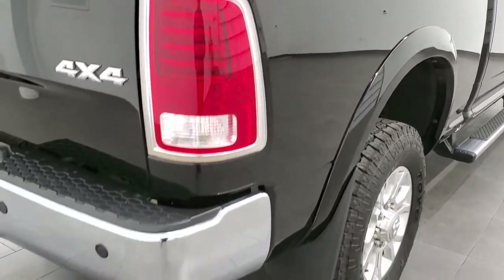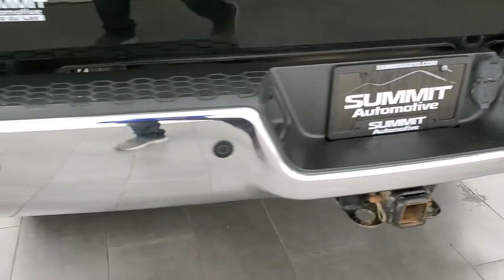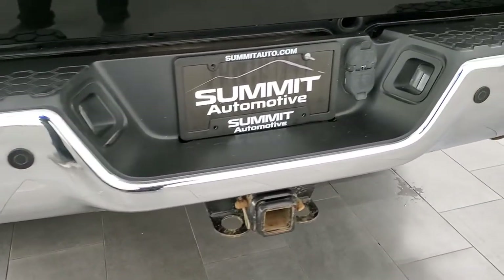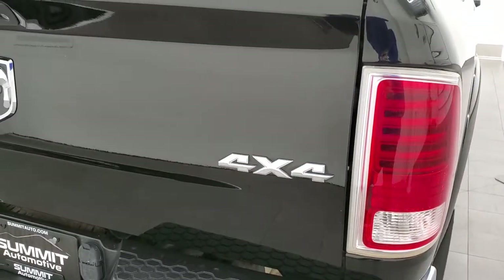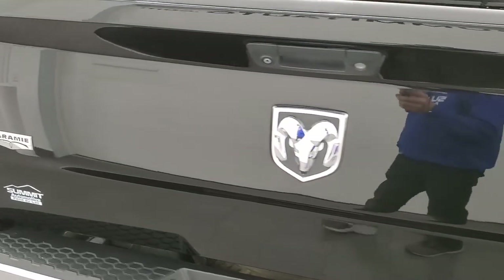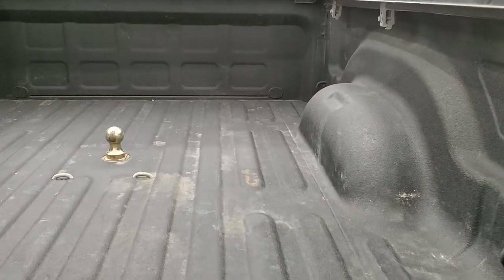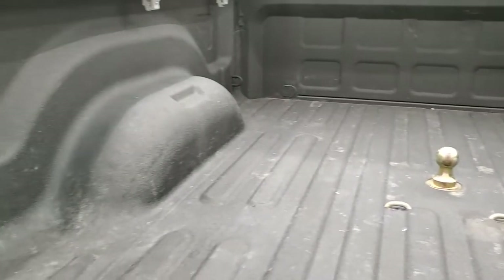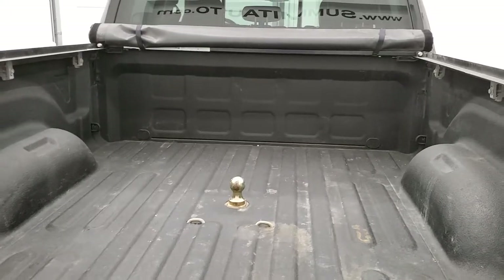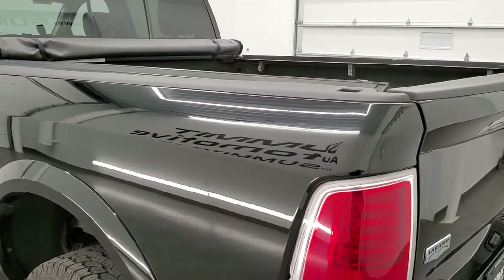Passenger side box has no dents or dings coming around to the back. The rear bumper is in pretty nice shape and it does have the backup parking sensors, full towing package which includes the receiver hitch, 4-pin and 7-pin wiring. The tailgate is in really nice shape as well, and it does have a backup camera and a locking tailgate. It has a spray-in bed liner, gooseneck hitch, and the bed itself is in really nice shape. It does come with a roll-up tonneau cover.